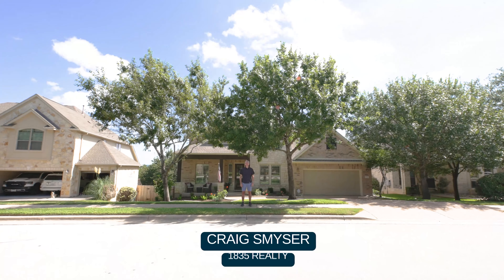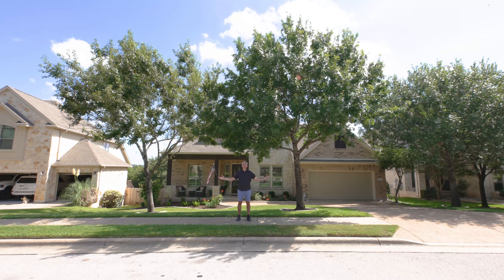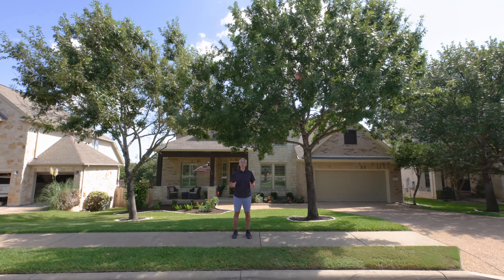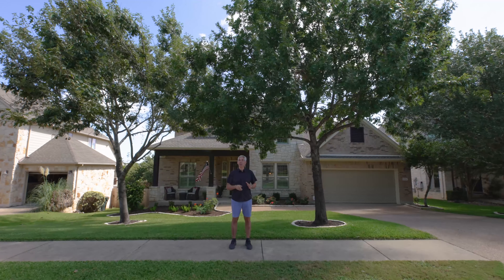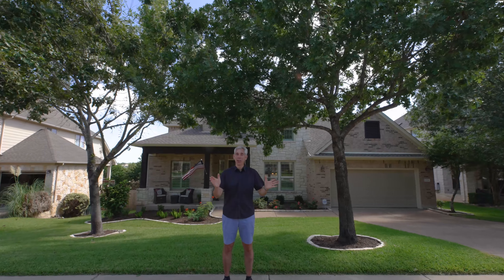Greetings, I'm Craig Smeiser with 1835 Realty. Welcome to 12724 Capella Trail located in Steiner Ranch. This four-bedroom, three-and-a-half bath house also has a three-car tandem garage and the best part, it backs up to the canyon.